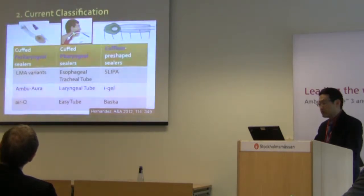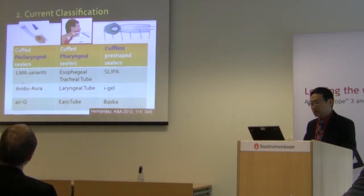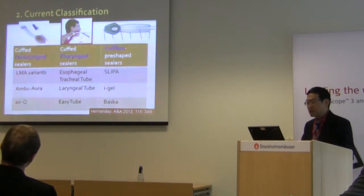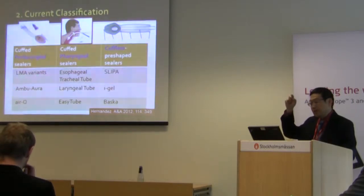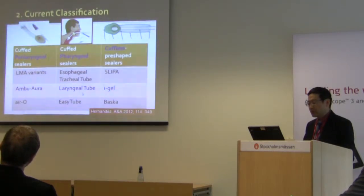A useful classification from the Hernandez paper from the University of Chicago identifies three groups. The first group are devices such as the original LMA — cuffed perilaryngeal sealers — where the seal surrounds the laryngeal inlet. This includes LMA variants, the Ambu oral series, and the Air-Q. The second group, used more by emergency and paramedical personnel but also by anesthesiologists, are cuffed pharyngeal sealers with two cuffs — one in the pharynx sealing the proximal end, one in the esophagus. Examples include the esophageal tracheal combi tube, laryngeal tube, and EC tubes.